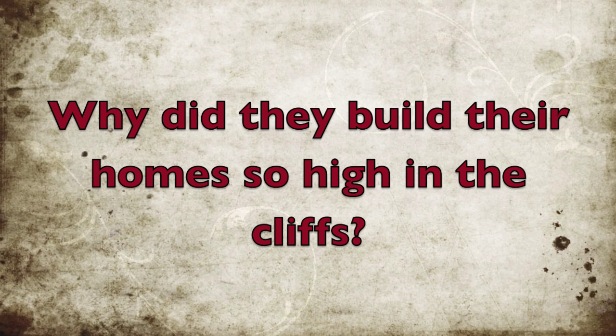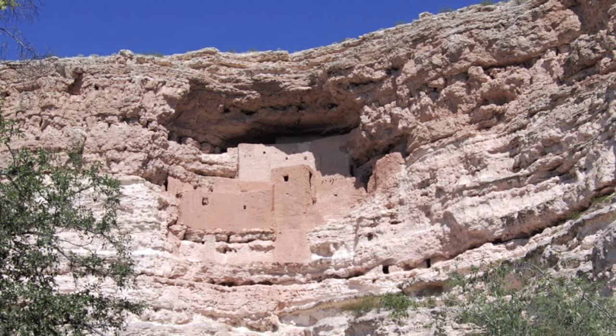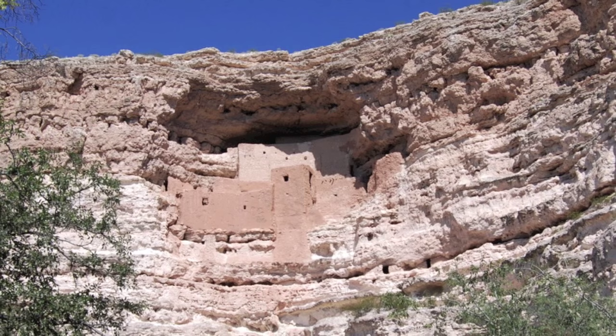Next, I asked them why they built their homes in the cliffs. They told me this was for several reasons: security, warmth, to avoid flooding, and so that most of the ground could be used for farming.